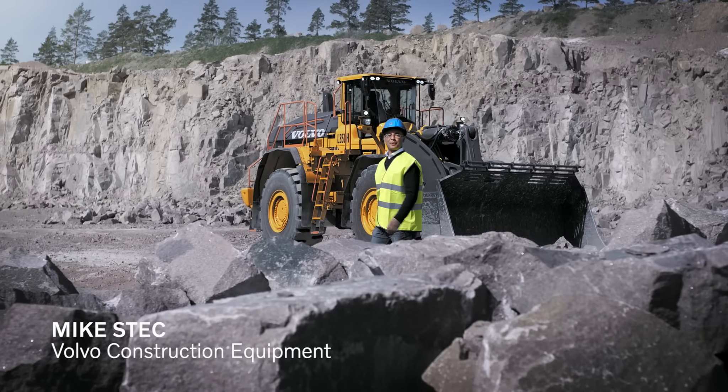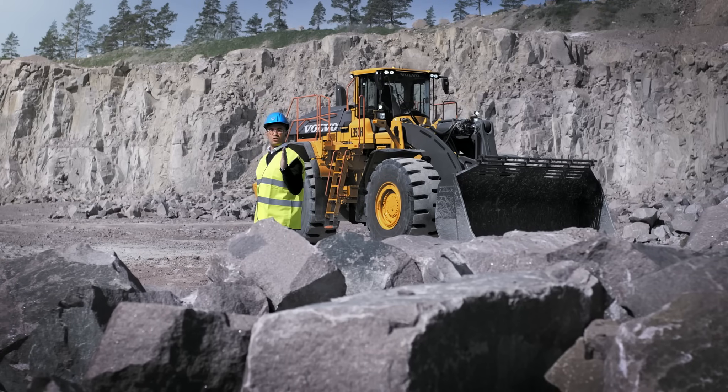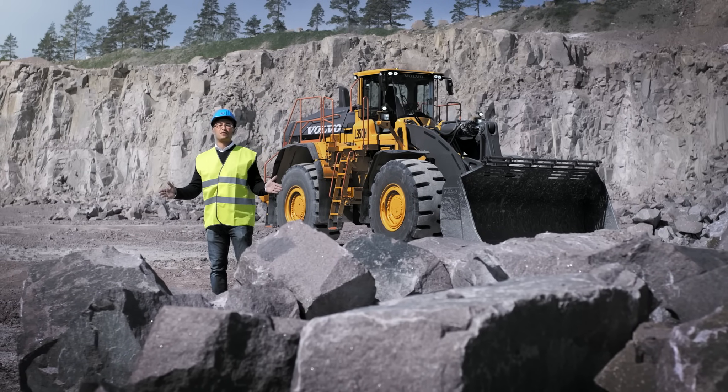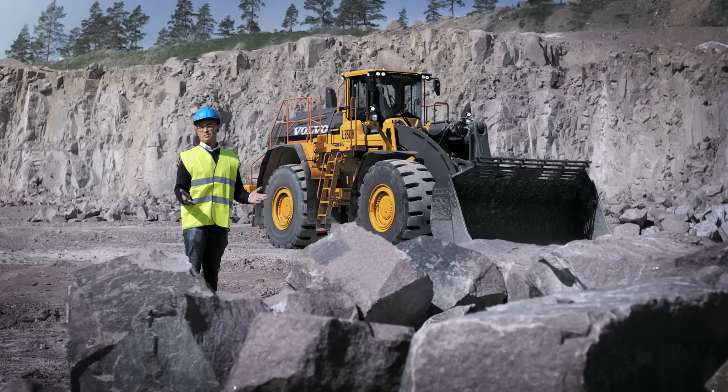Hi, I'm happy to talk to you about the Volvo L350 and how it can do more work for you while consuming less fuel. In fact, up to 20% less fuel while still increasing productivity.